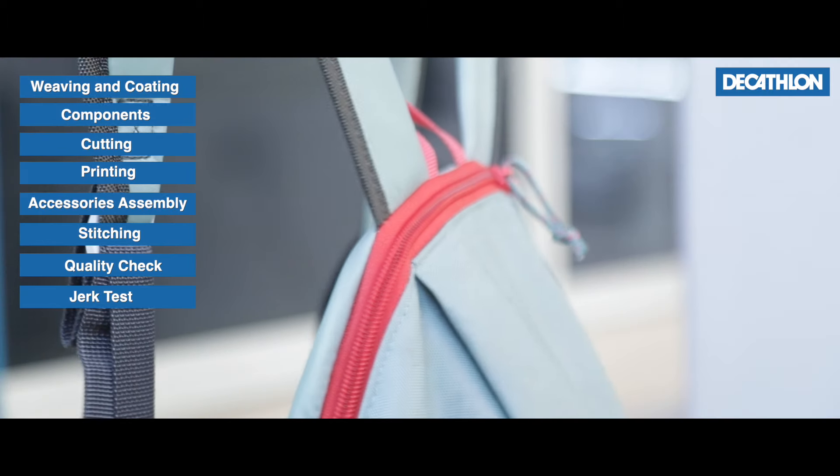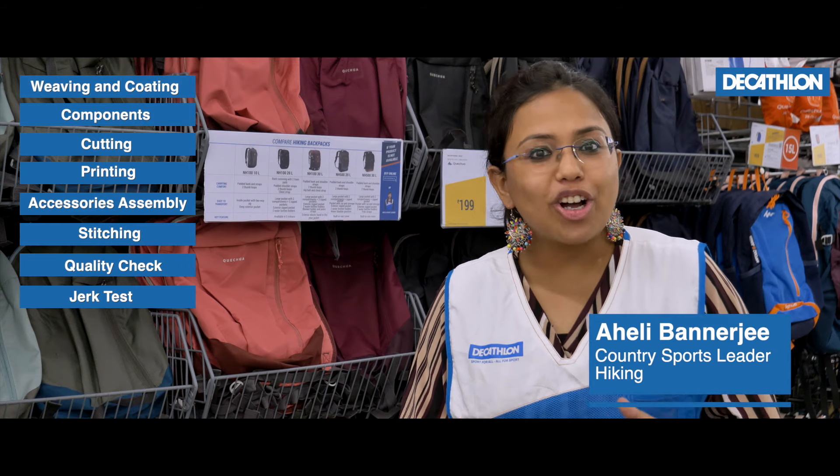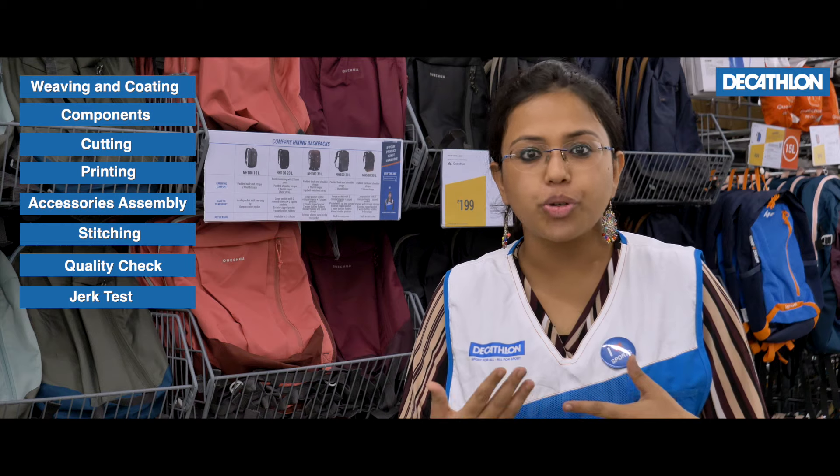Proud to introduce our iconic backpack, Arpanas 10. Today we have launched it in India so that we can pass the benefit of cost to our customers.